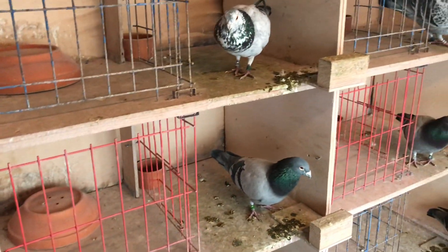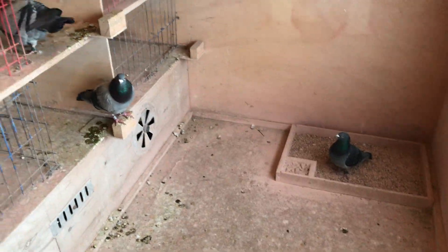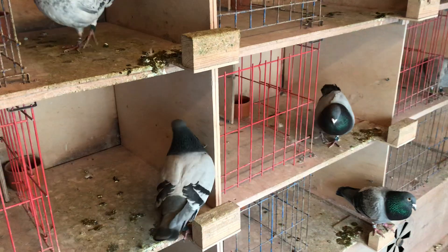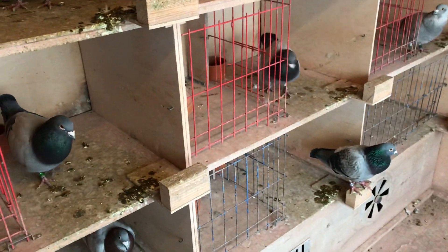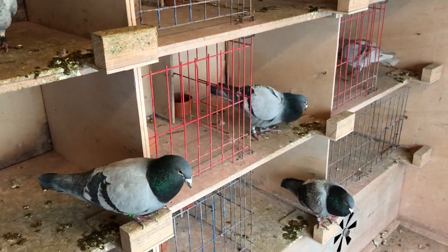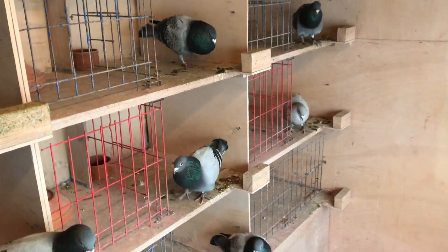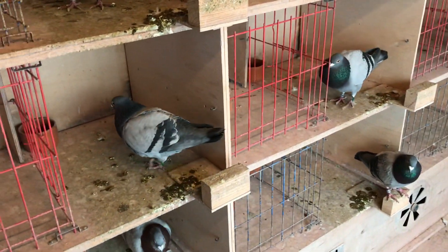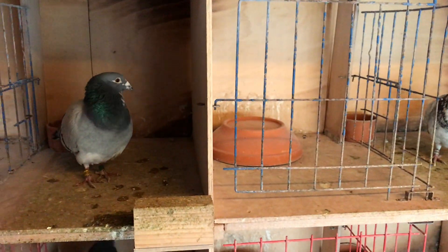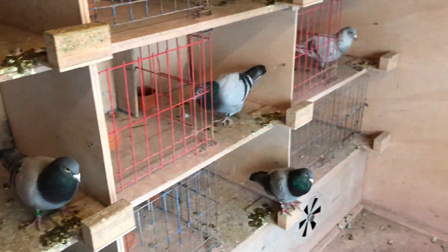Welcome back everyone. Today is going to be a special video — I've always wanted to do this. As you can see, we're in a widow loft, and by the last two races you could see they're in quite good shape. So I wanted to do a shape check video. We're going to be grabbing a few of the well-performing birds and taking a closer look at them. I've got my dad here and I'm ready to grab some.